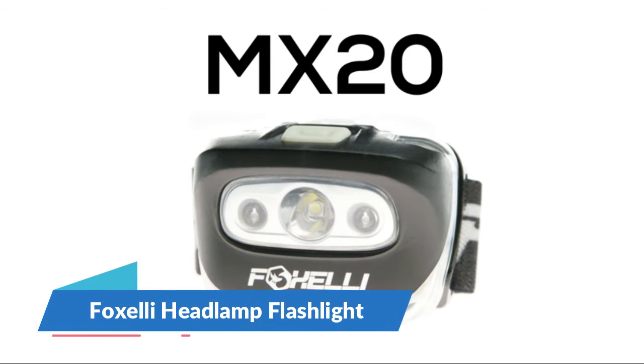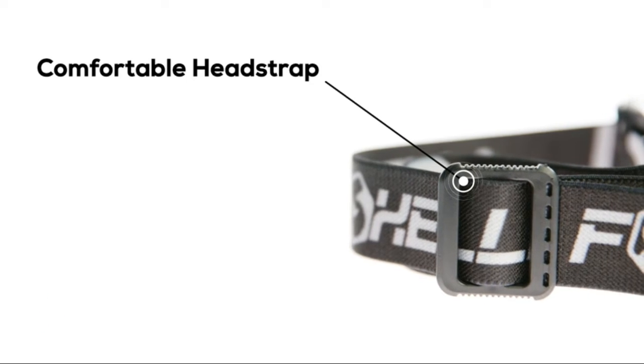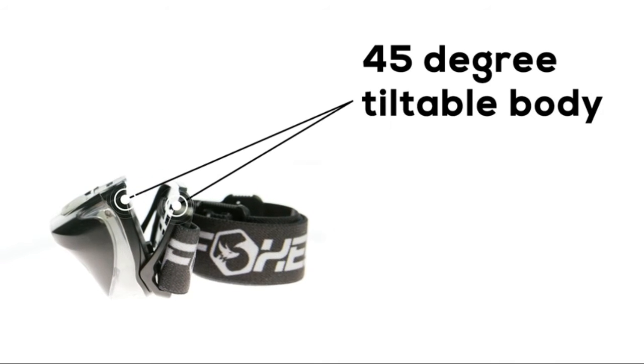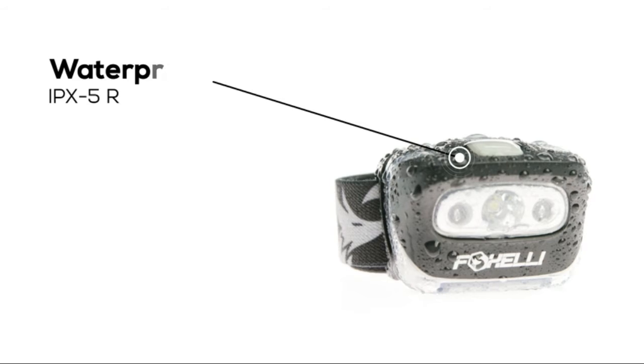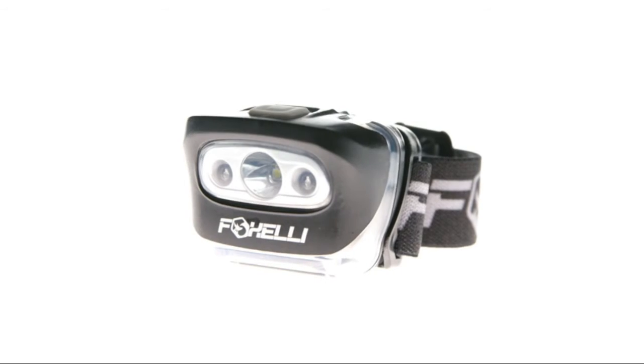Foxelli Headlamp Flashlight. Super bright LED technology with a 165-foot beam, a wide variety of white and red light modes, plus a 45-degree tiltable body makes this headlight the brightest and most versatile in its class. SOS and strobe modes will keep you safe in any situation.